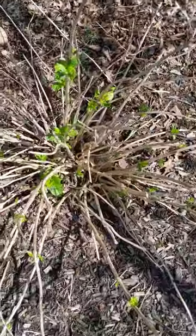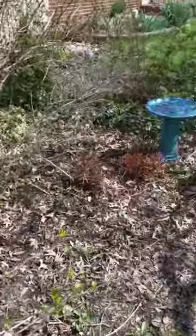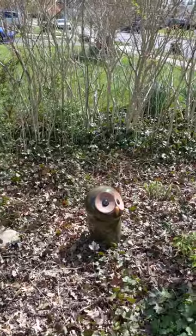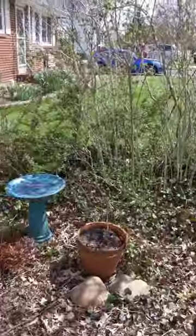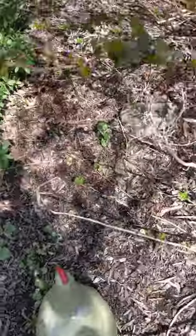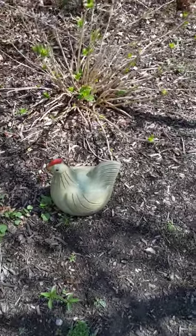Here's another hydrangea. The other thing I like to do is add little ornaments in my garden — I have an owl there, a gazing ball, a birdbath, a little hen. It just adds some whimsy to the garden.